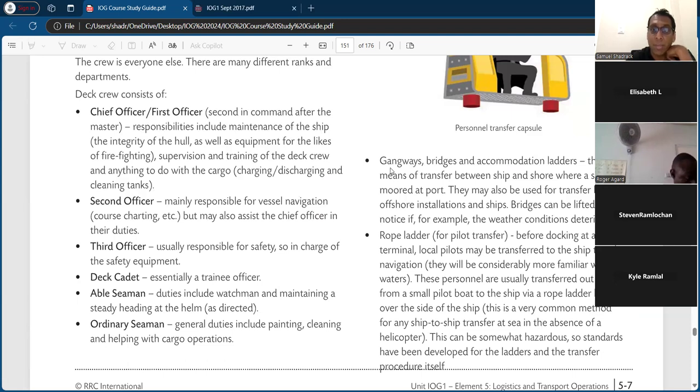Gangways, bridges, and accommodation ladders are the usual means of transfer between ship and shore where a ship is moored at port. Bridges can be lifted at short notice if weather conditions deteriorate. Rope ladder for pilot transfer — before docking at the terminal, local pilots may be transferred to the ship to aid in navigation, as they are more familiar with local waters. These personnel are usually transferred at sea from a small pilot boat to the ship via a rope ladder hung over the side. This is a very common method for ship-to-ship transfer at sea in the absence of a helicopter.